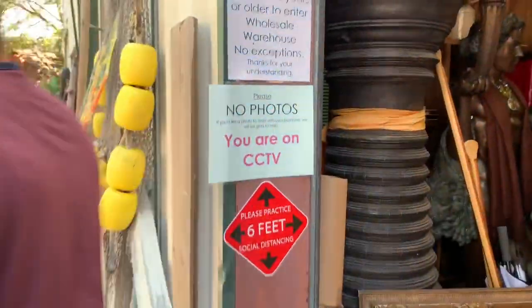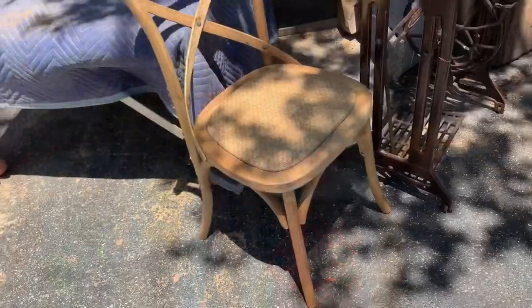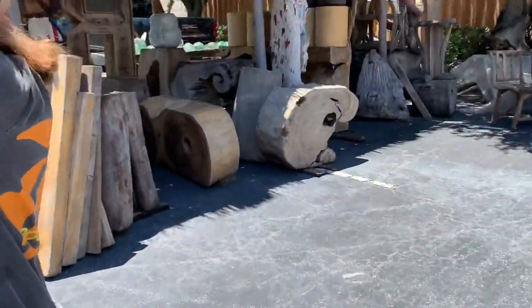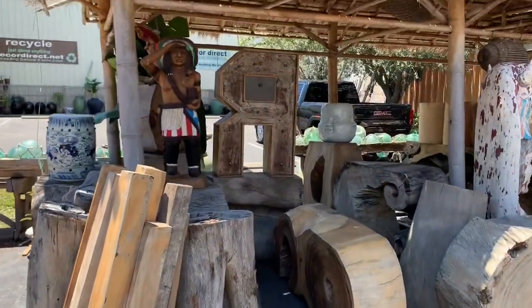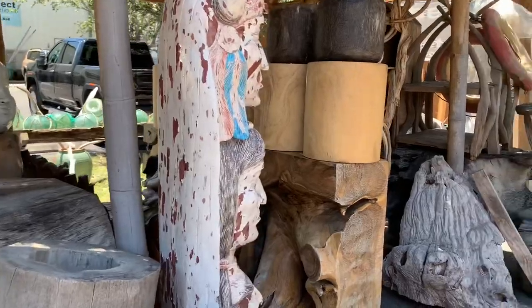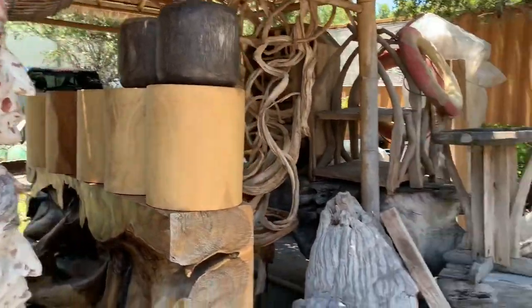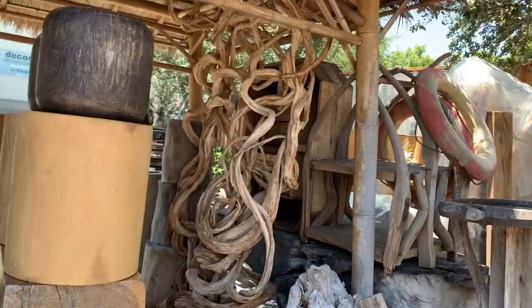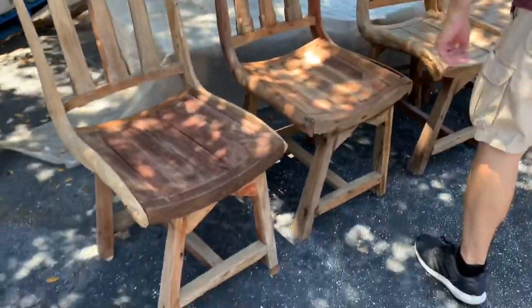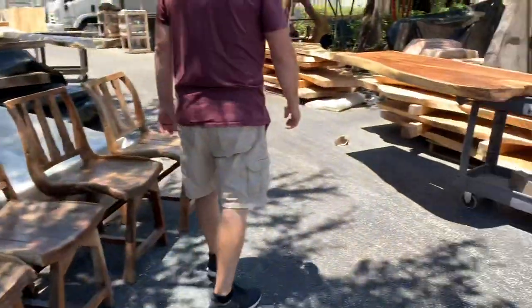I think it's over here. That's good — I like that. Those are the chairs I want. Look at those chairs. Not my type but it's pretty cool. All this stuff they make tables out of.